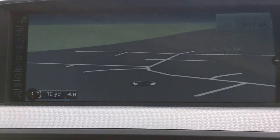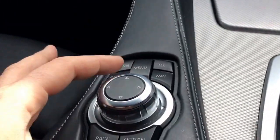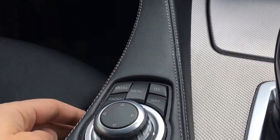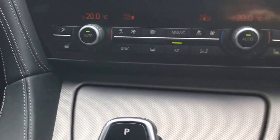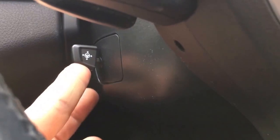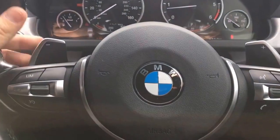There's a full satellite navigation with postcode entry. This is the new iDrive system — you navigate by turning it up, down, left, right and selecting. A really good system with many features.